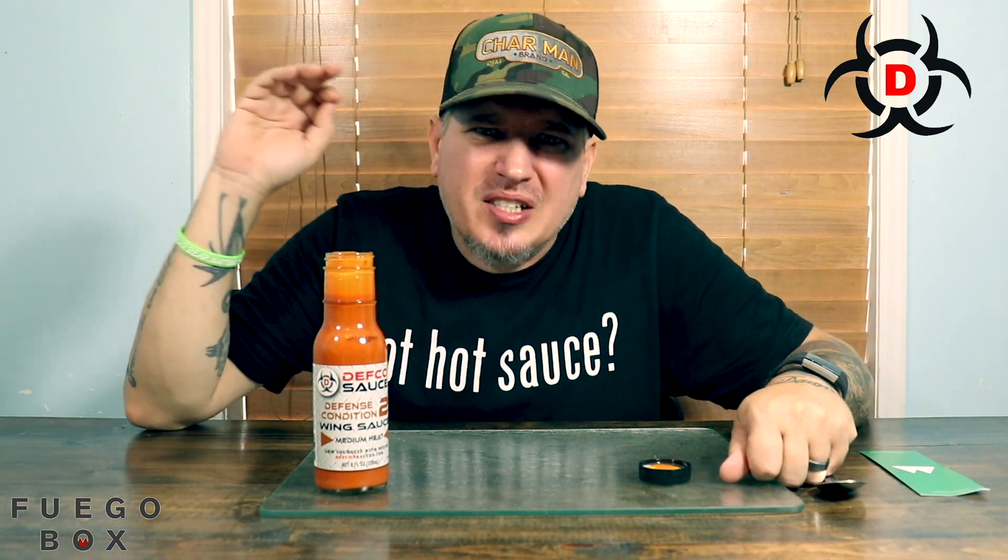So I'm just going to throw it out there — this is probably going to be my favorite wing sauce of all time. It's freaking amazing. It packs a nice punch, but it's not too powerful. It's packing so much freaking flavor.